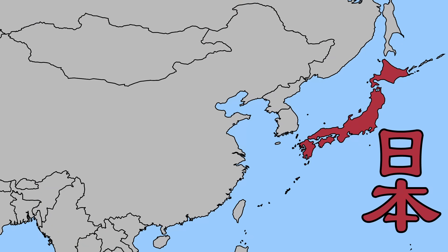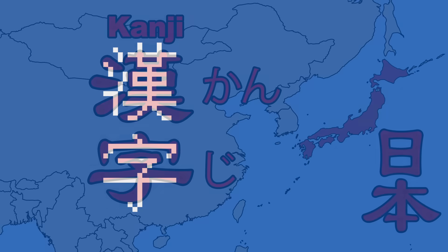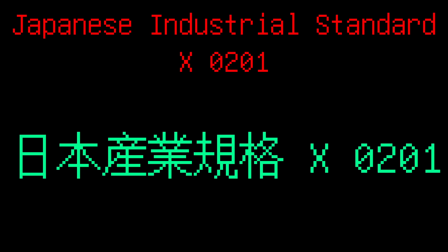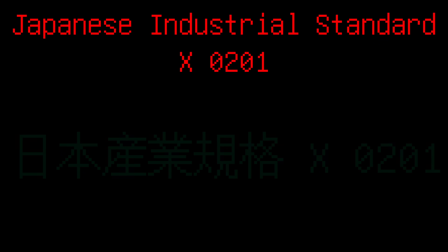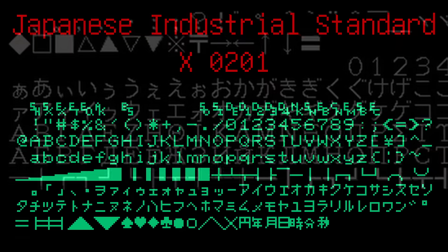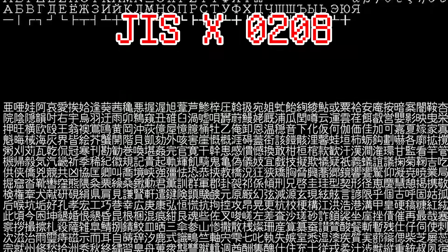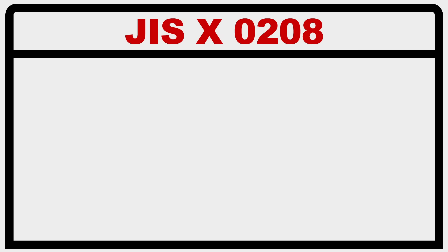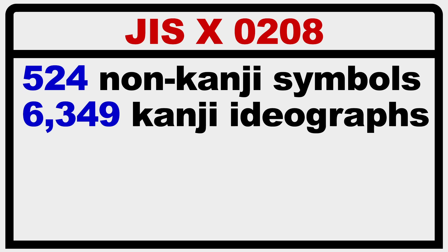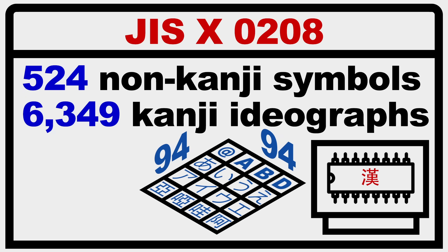The Japanese language has, for over a thousand years, also heavily relied on the use of characters, which in Japanese are called kanji. When it came to creating a text processing system that could handle characters, it was Japan who first faced this problem head-on. But the first Japanese encoding scheme, the Japanese Industrial Standard X0201 from 1969, did not include any kanji — it was a 7-bit encoding based on ASCII that included katakana, one of the Japanese phonetic scripts. The first time kanji would be supported wouldn't be until 1978, when the new JIS-X0208 standard pushed the encoding size from one byte to two bytes, covering 524 non-kanji symbols and 6,349 kanji split between two levels arranged in a 94-by-94 plane. It was expected that the user's computer would have a ROM card filled with the graphical data of each kanji that programs would pull from.